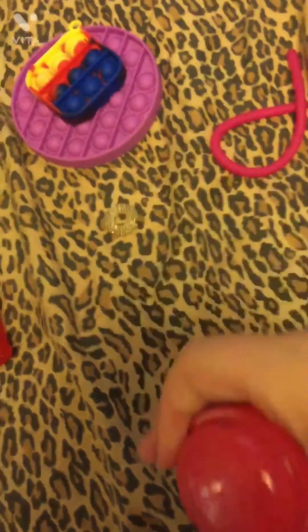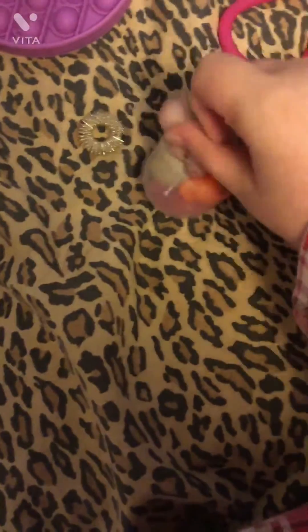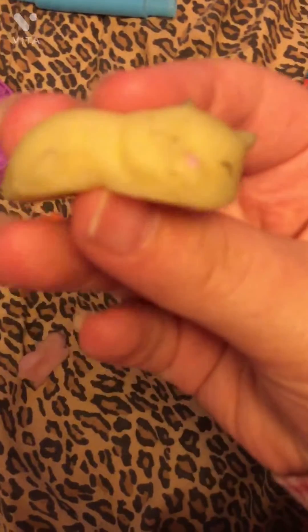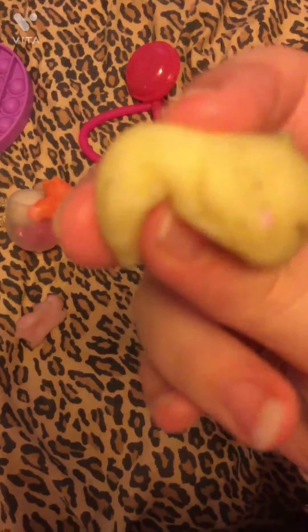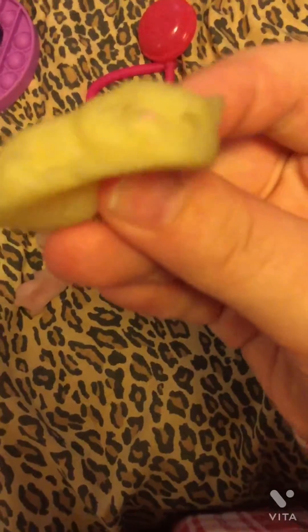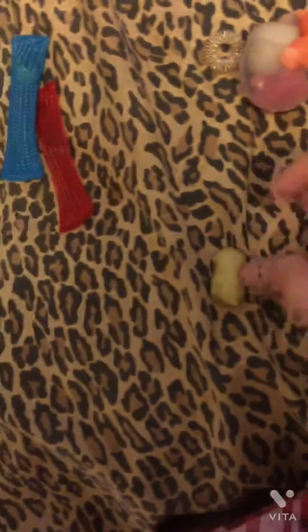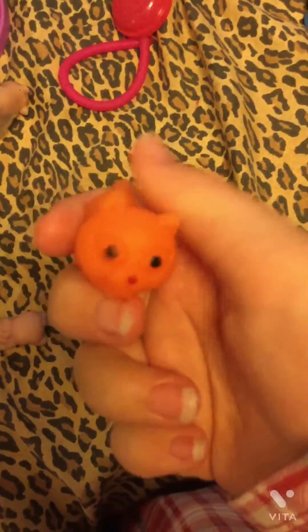Next, I'm going to show you all of my mochis — they barely all fit in here. I'm doing this with one hand so it's really hard. First I have this cat mochi — he's sleeping, it's very cute. This is probably my smallest fidget. And then next we have this hippo, I named him Harold.